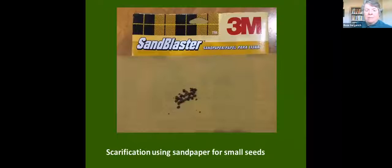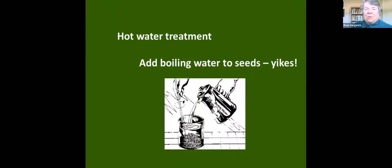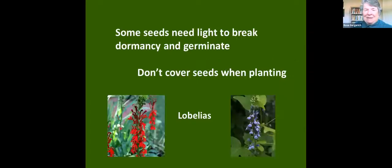For smaller seeds, we use sandpaper to break apart the seed coat — just between two pieces of sandpaper, gently, so you don't kill the seedling. This is the hot water treatment, which I don't like to do — it makes me nervous — but it works. Again, it's breaking apart that seed coat.